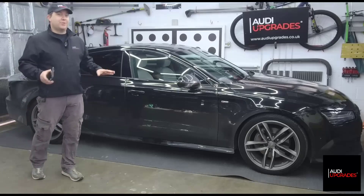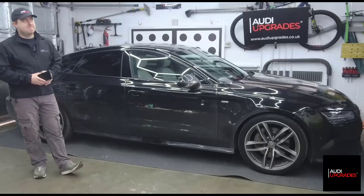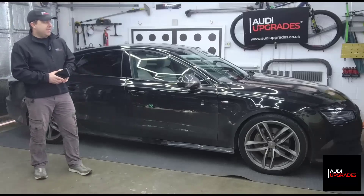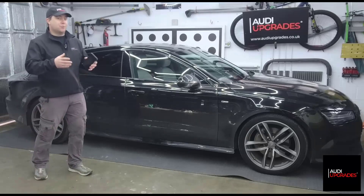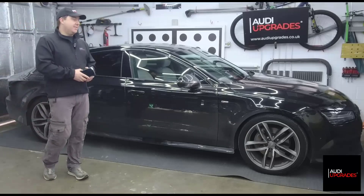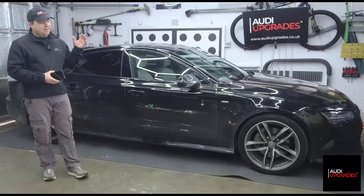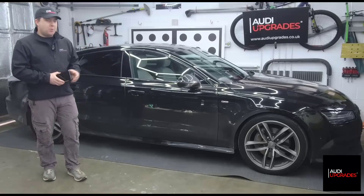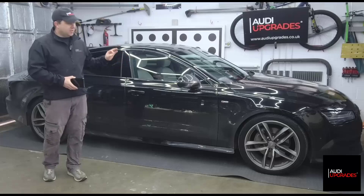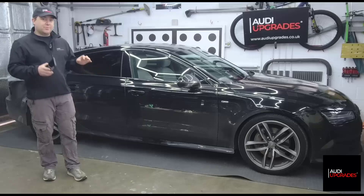This is a new one in terms of retrofits for me. I've been chatting to this customer for quite a while - probably the best part of five months or so. He reached out to me asking for a couple of retrofits, and that list grew and grew and grew. Now the customer has dropped the car off and basically said to me: Andy, I want you to treat this like a project.